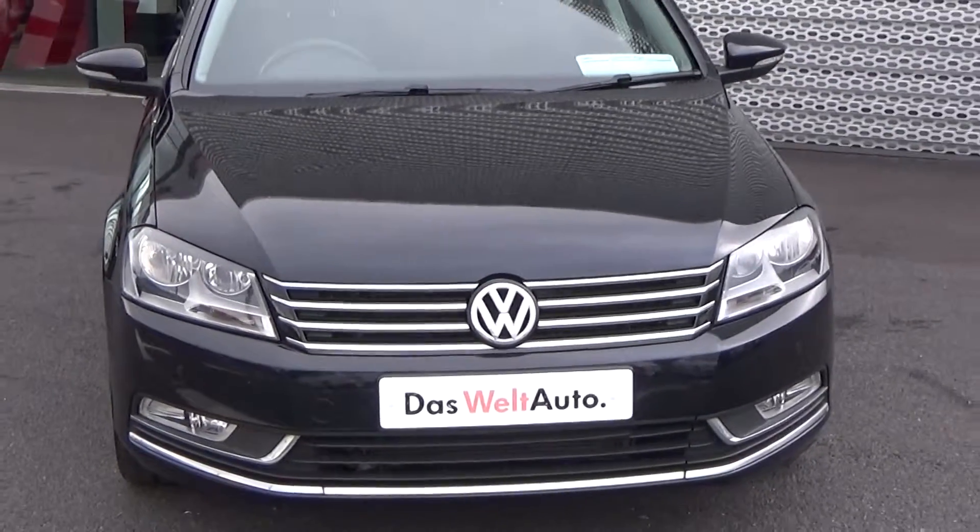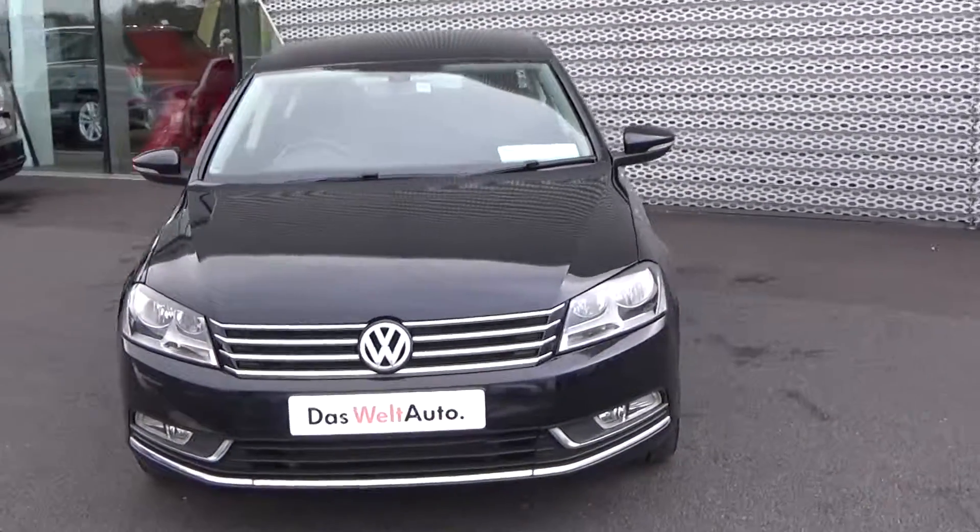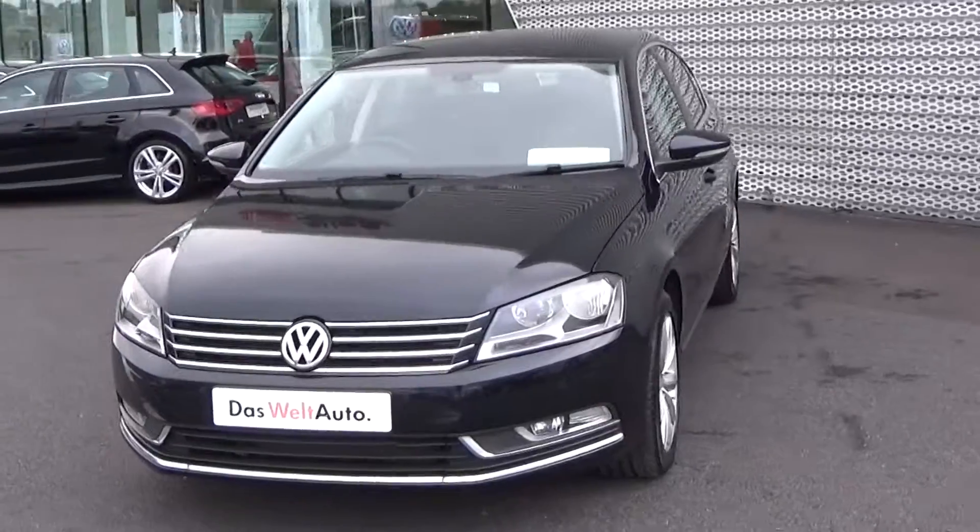Moving on, we have the daytime running lights, front parking sensors, and of course the rectangular front fog lights below for additional safety.